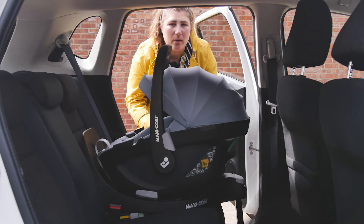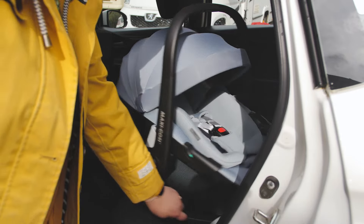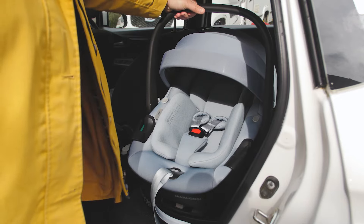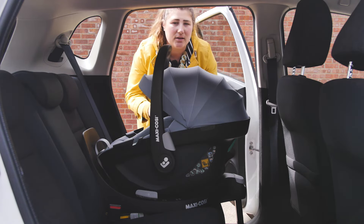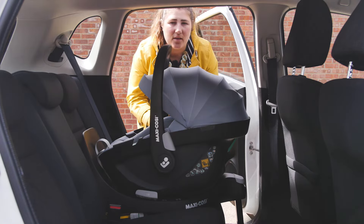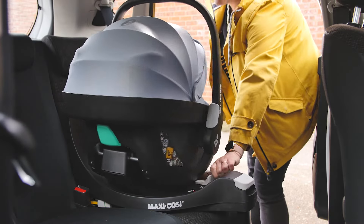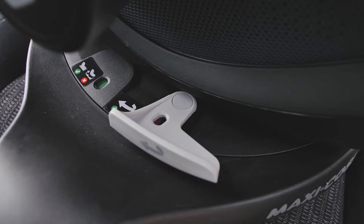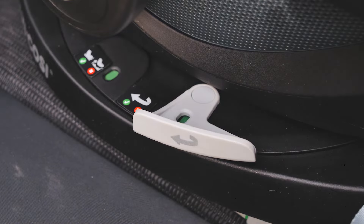One of the biggest advantages of using the Pebble 360 with the new FamilyFix 360 base is that they can rotate to the car door to make it easy to load and unload your little one — there aren't many infant carriers on the market that can do this. It's not long before they get too heavy to lift, even when the seat weighs just over 4 kilos. It's easy to swivel the car seat to the side using the lever at the side of the base, smoothly with one hand, with a lever on each side depending on where you've installed the base. When in the side loading position the indicator on the lever will be red, reminding you it isn't safe for travel. As soon as you put it back to rear facing, it changes to green.